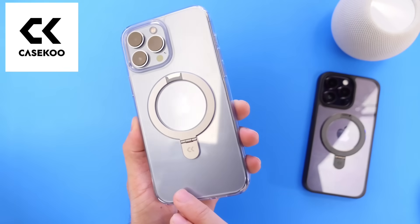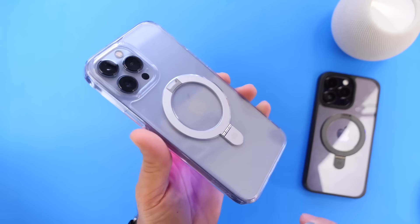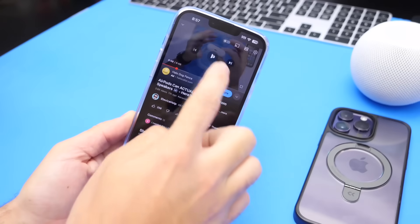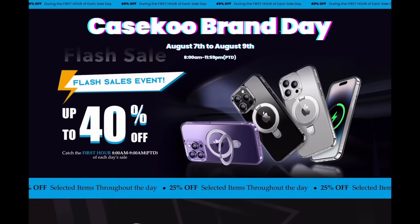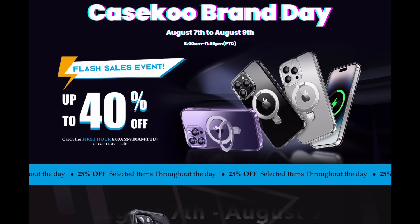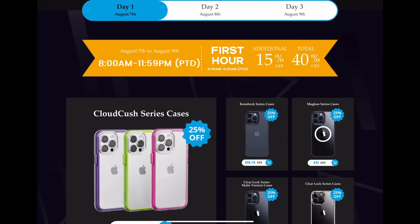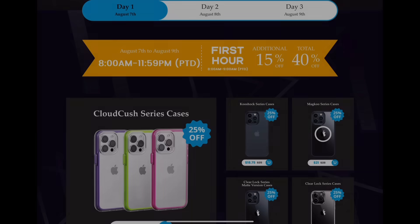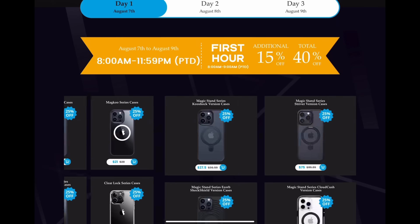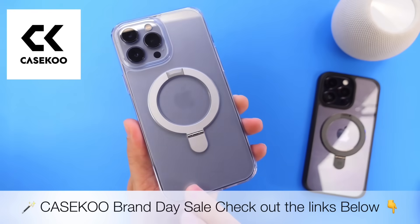I wanted to give a quick shout-out to our sponsors, K-School and the K-School Magic Stand case. This is my favorite case — I use it every single day. The Magic Stand lets me use MagSafe accessories without removing my case, and also prop my iPhone up to watch YouTube or play games. K-School is having a brand day with 25% off each day plus an additional 15% off for a total of 40% off for three days straight, August 7th through August 9th. Check out the links in the description. Thank you to K-School for sponsoring today's video.